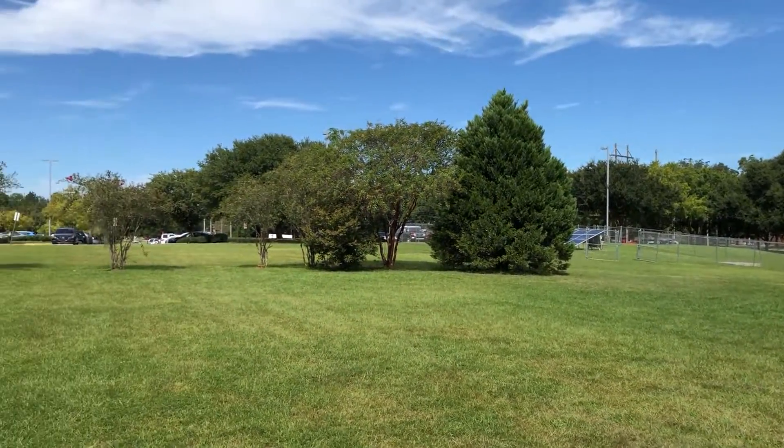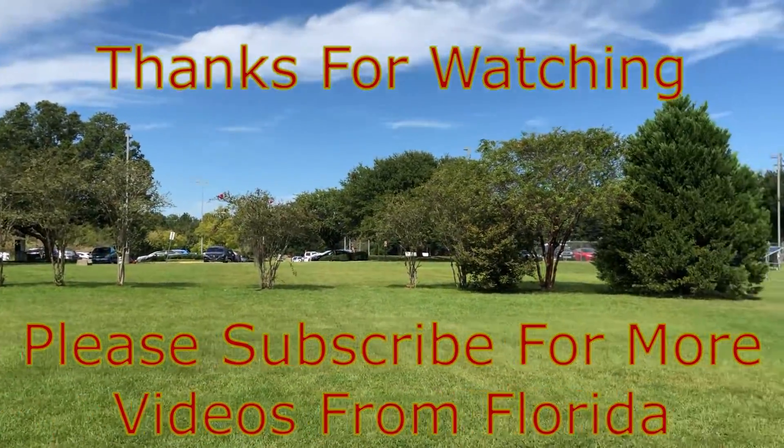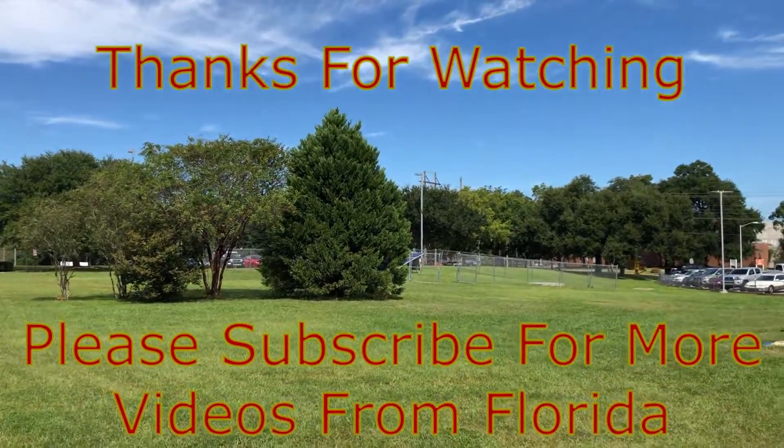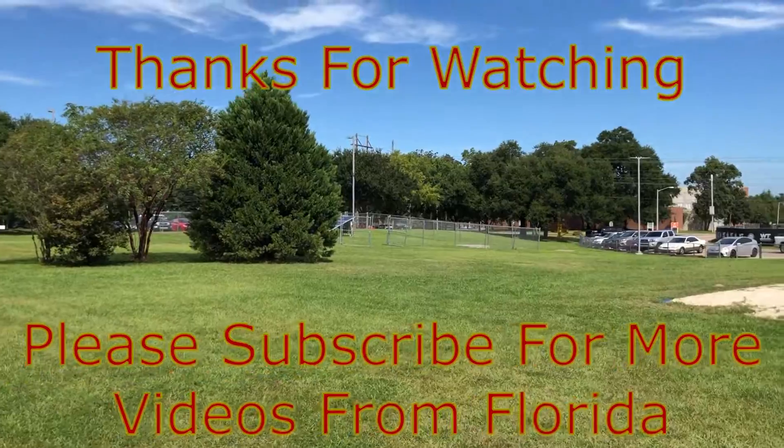We also have videos of anything entertainment related, history, anything to do with Florida. If you enjoyed the video, please hit the like button and subscribe, and check our other videos out. Thank you very much.